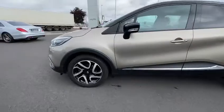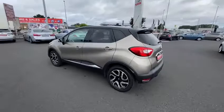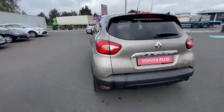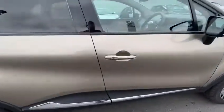Aesthetics carry throughout the vehicle with the bitone alloys, lovely chrome along the door. We've got the privacy glass, reverse parking sensors, chrome detailing on the boot, keyless entry and keyless start.